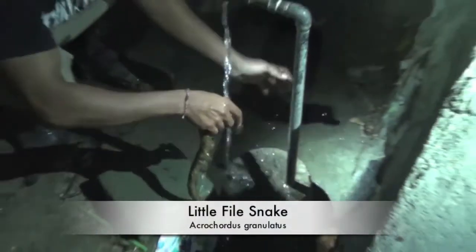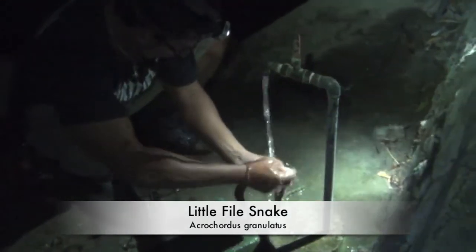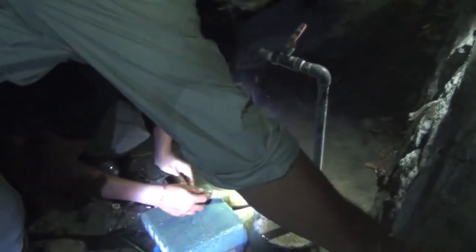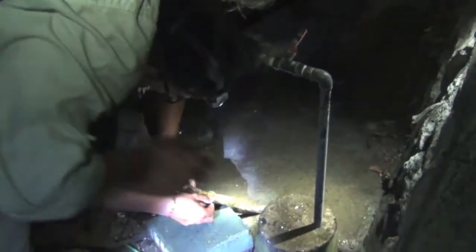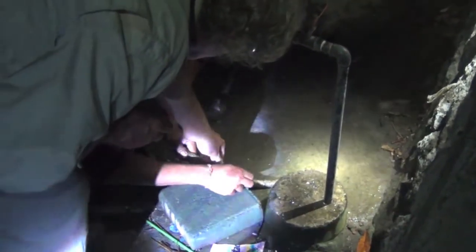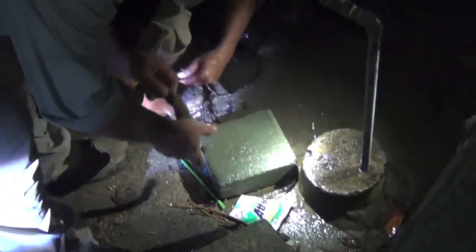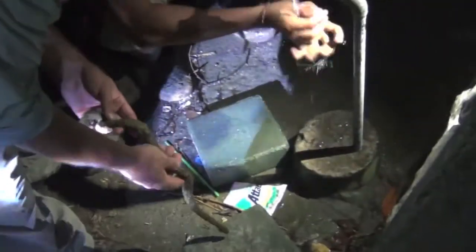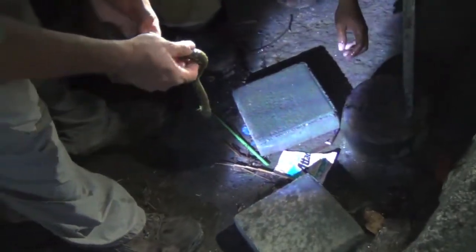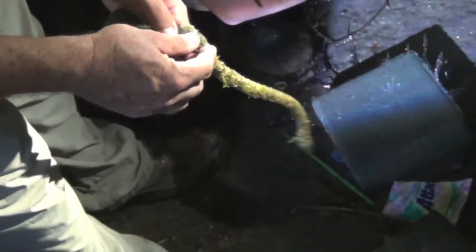In a river nearby, we find a file snake that at first appears to have a bit of a skin condition. It's like fungus or something — they get this in captivity. They always end up with this loose skin and it starts to peel off. But actually, this isn't fungus — this is just camouflage.